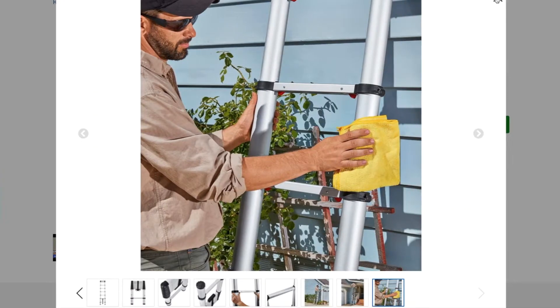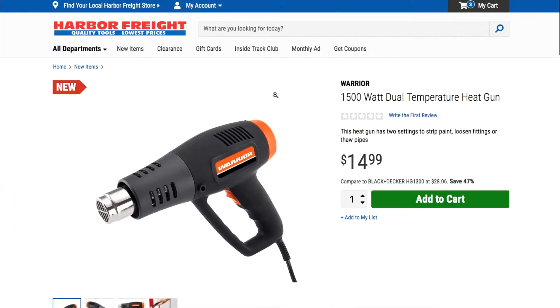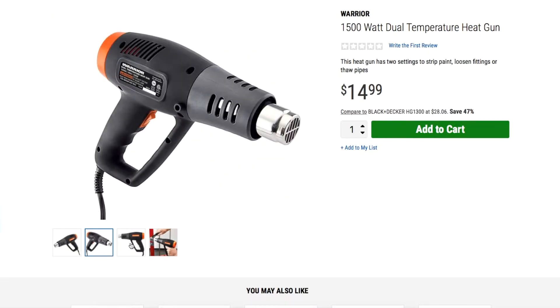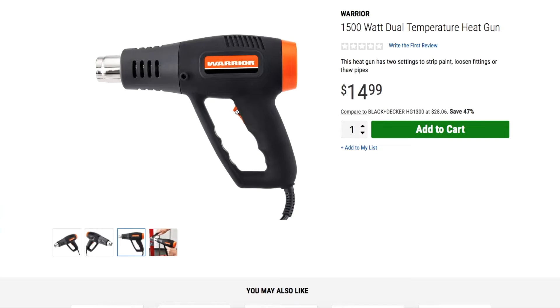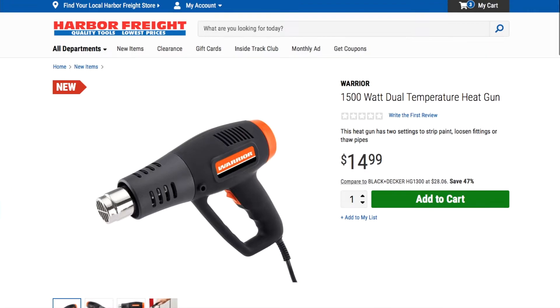Next item: the 1500-watt dual temperature heat gun. It's pretty much an upgraded version of the Drill Master one. Looks similar to the other one — it should have high and low settings, good for stripping paint and loosening fittings. At $14.99, not a bad deal for a really basic heat gun that'll get the job done.